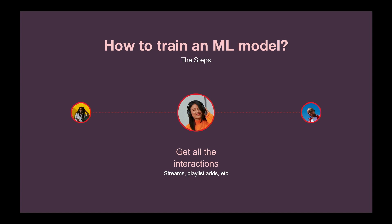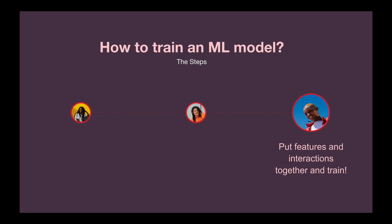The next step is to get all the interactions for all users and tracks, for which we need to look at streaming history. The interactions provide us information about our objectives — what the labels might be in the machine learning pipeline. We use streams, playlist adds, likes, etc. Finally, we put all the features and interactions together, do some transforms, and train our model.